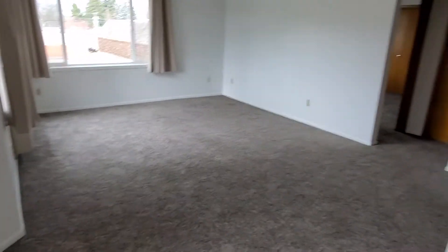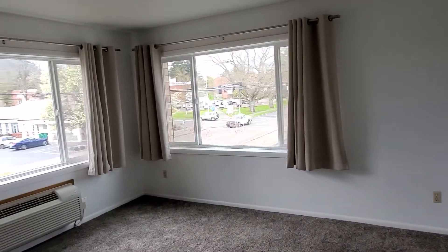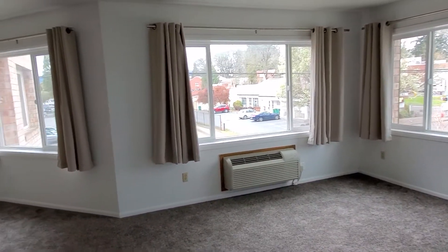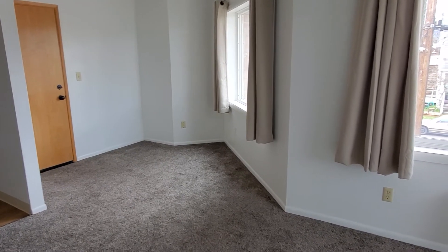Up the stairs into apartment 9. The living room has quite a few windows, and there's the walkway to the bedroom and the bathroom. You can see the university on the right. There are air conditioners in the upstairs unit, and over here the entrance has a bit of its own alcove as well. This is a very large living room.